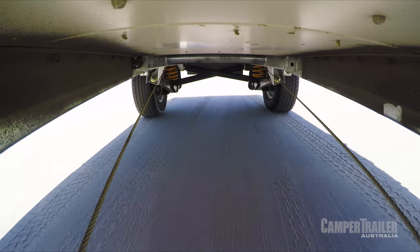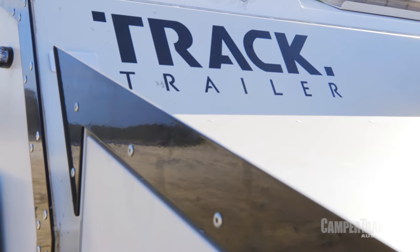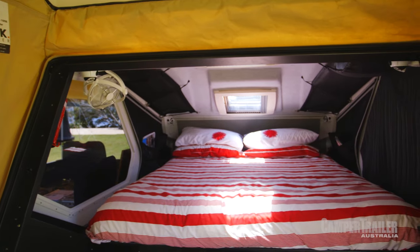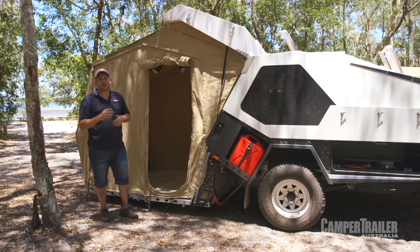The T-Van is essentially a hard floor camper trailer, but one unique feature is it's actually got hard walls. That gives you a few different benefits — one being you've got a nice hard wall to cover you, which acts as insulation from the heat or the cold. The other thing is you've got plenty of storage inside, plus a nice quick and easy overnight setup.